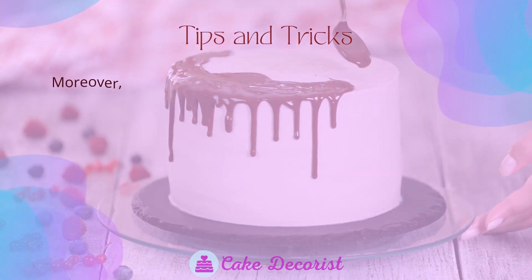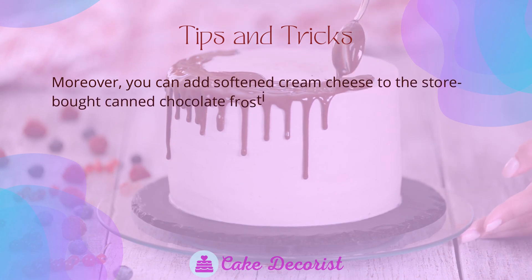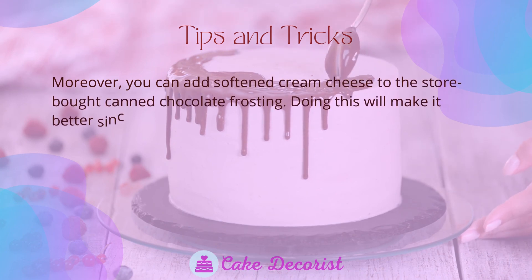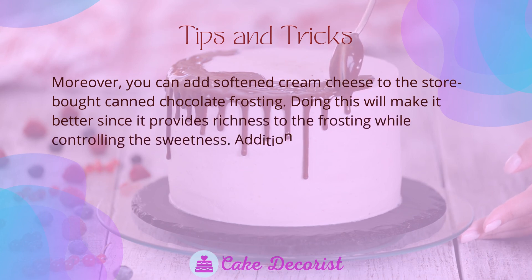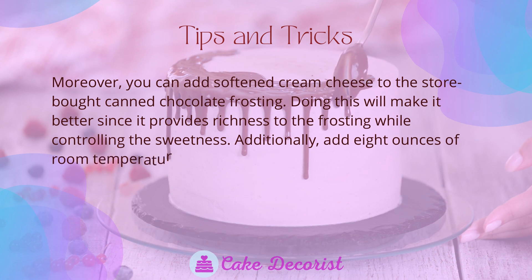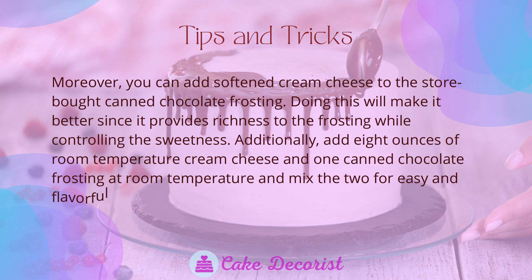Add a teaspoon of instant coffee powder diluted in a half teaspoon of hot water to improve the frosting's chocolate taste. You can also add softened cream cheese to the store-bought canned chocolate frosting to provide richness while controlling the sweetness. Add eight ounces of room temperature cream cheese to one can of chocolate frosting at room temperature and mix the two for an easy and flavorful frosting.